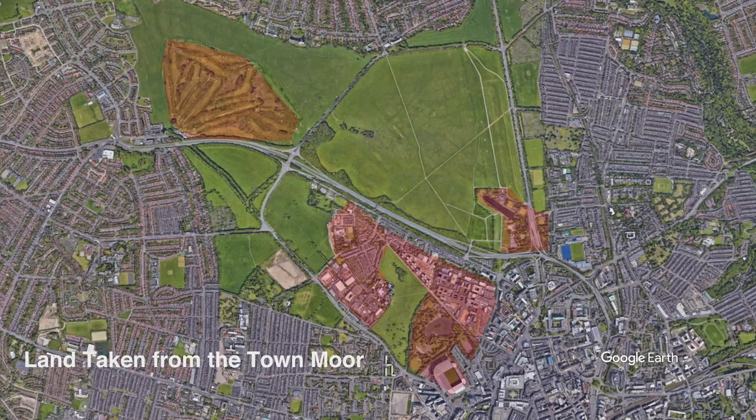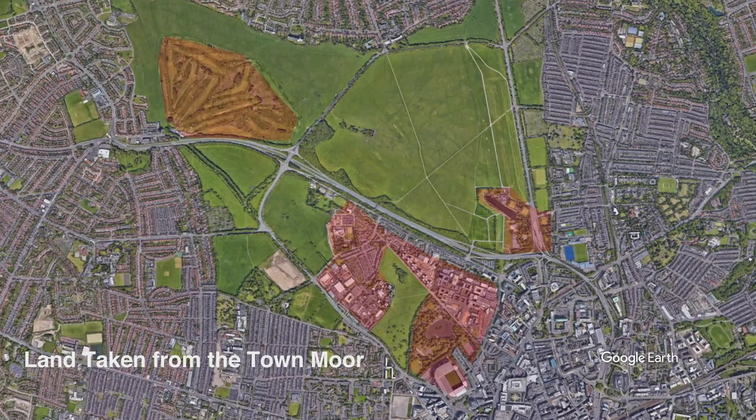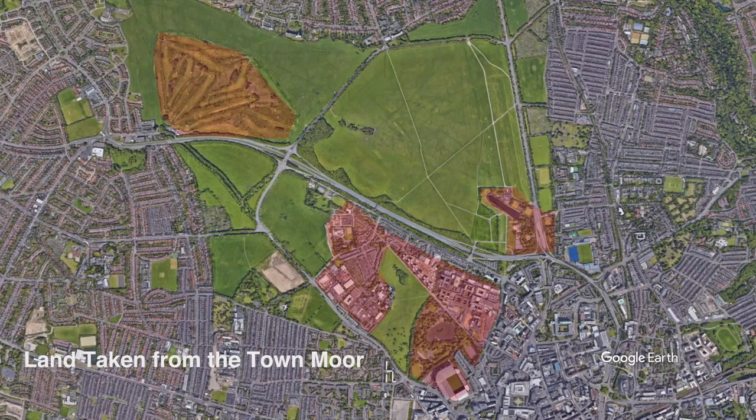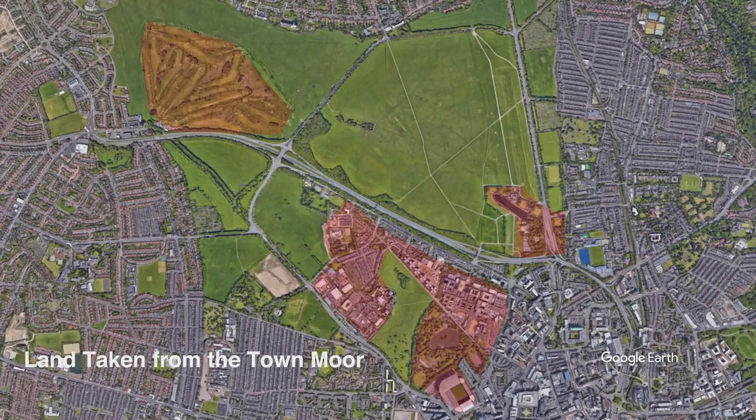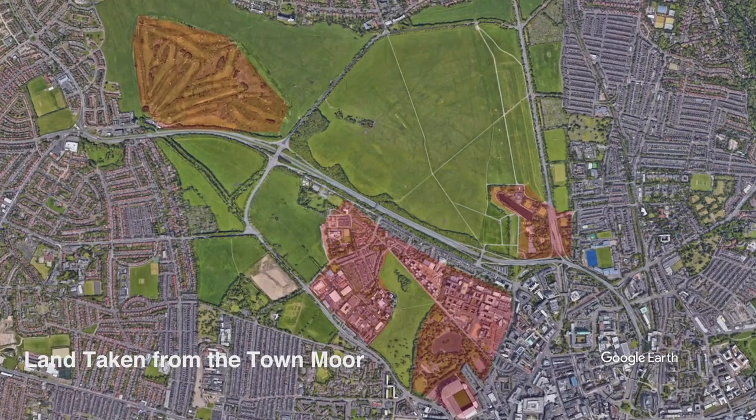To me, it seems a natural process that as the city expanded, parts of the town moor were turned over for what were deemed as useful purposes and necessary things for the development of the city. So why since the 1800s has no development occurred on the moor and these boundaries stayed the same? And why has the same not been done to meet the growing needs of the city?